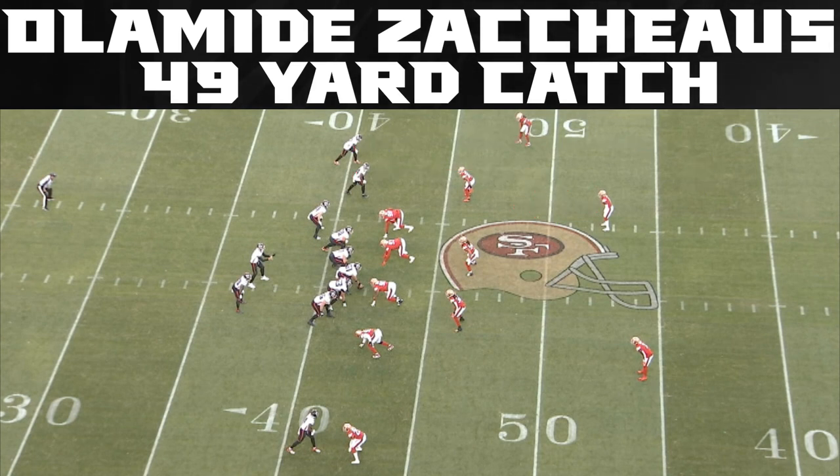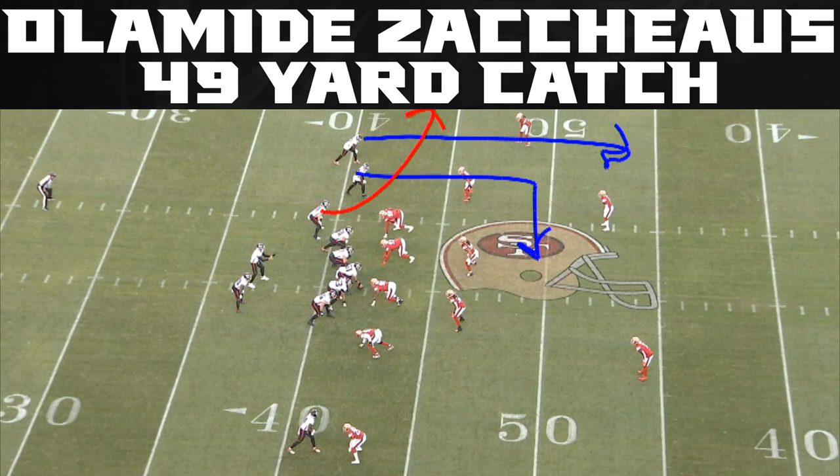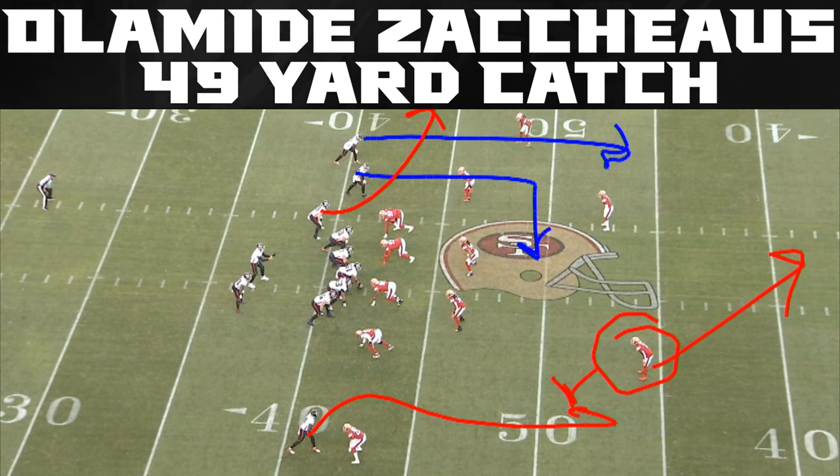The other thing about quarters coverage is this guy must play outside leverage because he has help on the inside. So he's going to play outside leverage to OZ's post. You're going to get the post here, you're going to get a dig on the inside, and then a little flat route by the tight end. On the backside, there's also a hook route that keeps that defender right here so he can't fall off and go get it.